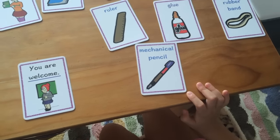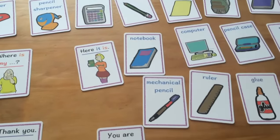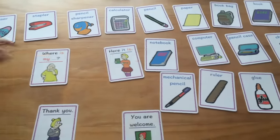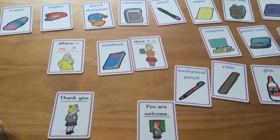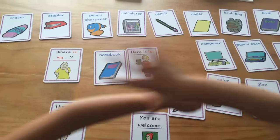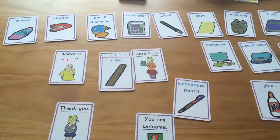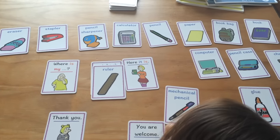Oh, I forgot — mechanical pencil. Okay, Sammy, you will say 'where is my...' and Casper, you say 'here it is,' then Sammy says 'thank you.' Okay, let's start. Go, Sammy. Where is my notebook? Don't point. Where is my...?